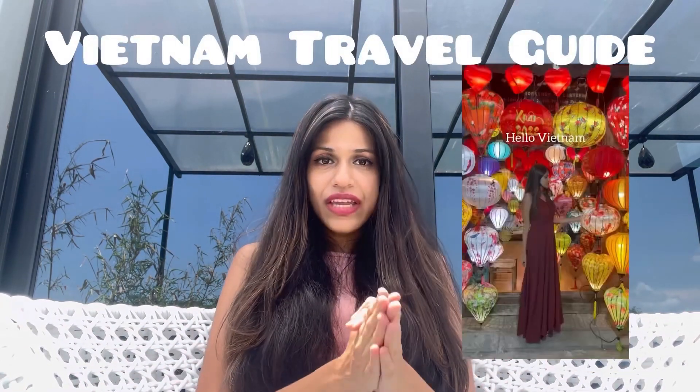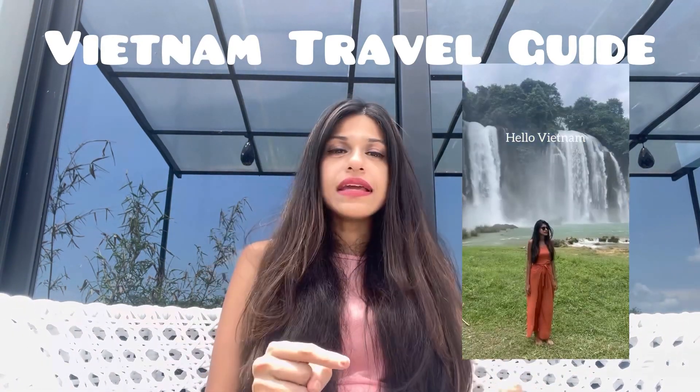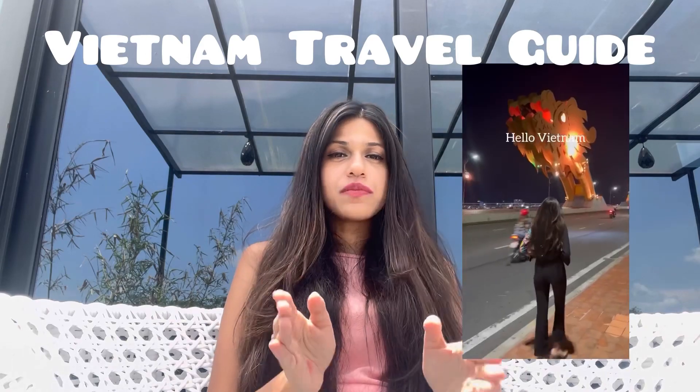Hey guys, welcome to my channel. I'm Apoorva and I make helpful travel videos. I am here to tell you about everything that you need to know before making your trip to Vietnam. This is the only video that you will need to watch before planning your trip to Vietnam.